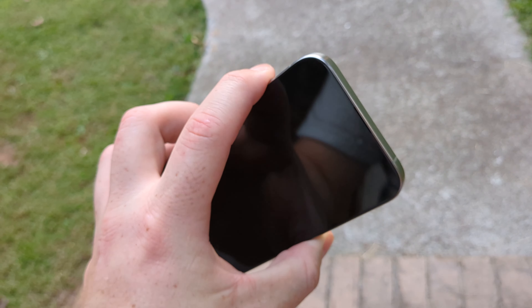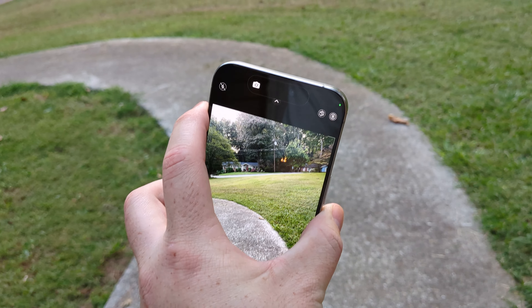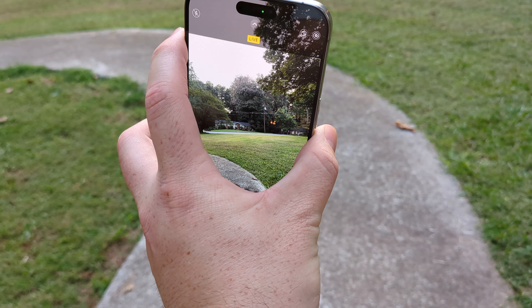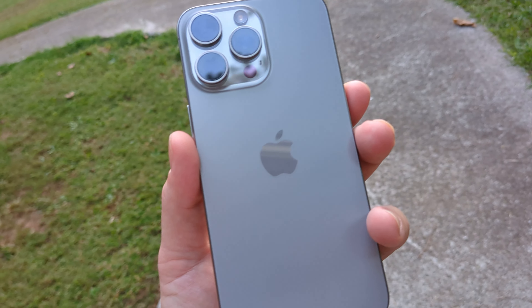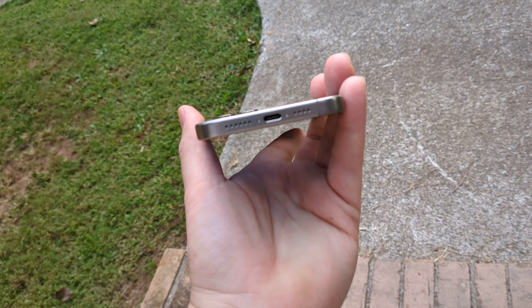I mapped my action button to the camera so I can take photos real quick. I don't care to mute my phone — if I do, I'll just use the volume rocker.